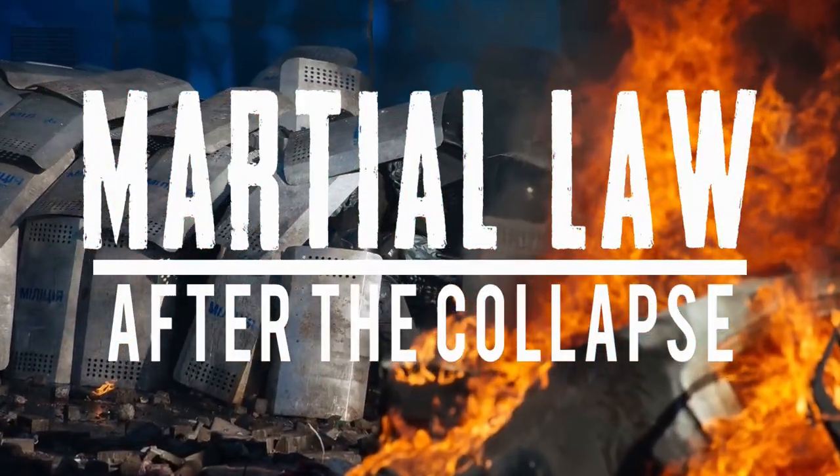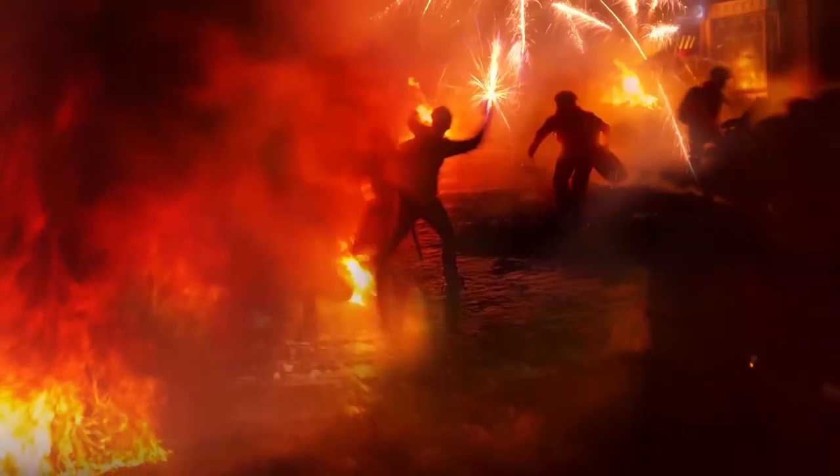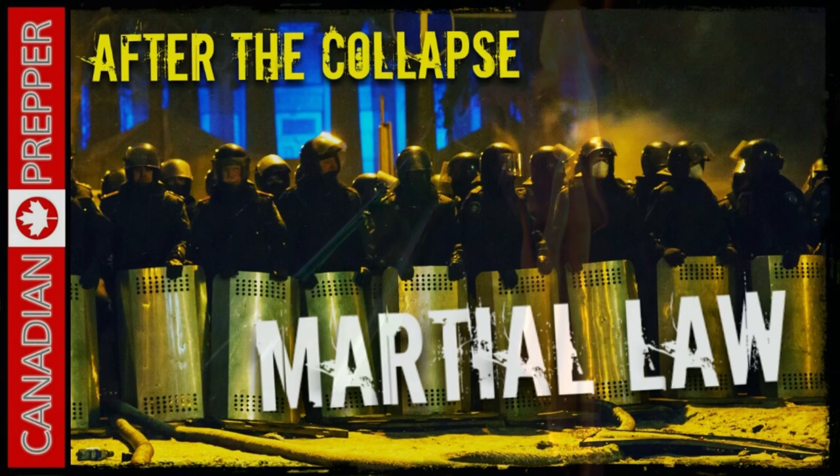I just want to let you guys know that this Sunday I'm going to be releasing an installment of the After the Collapse series, which is the first part of a chapter that deals with the phases of SHTF and martial law. So stay tuned.